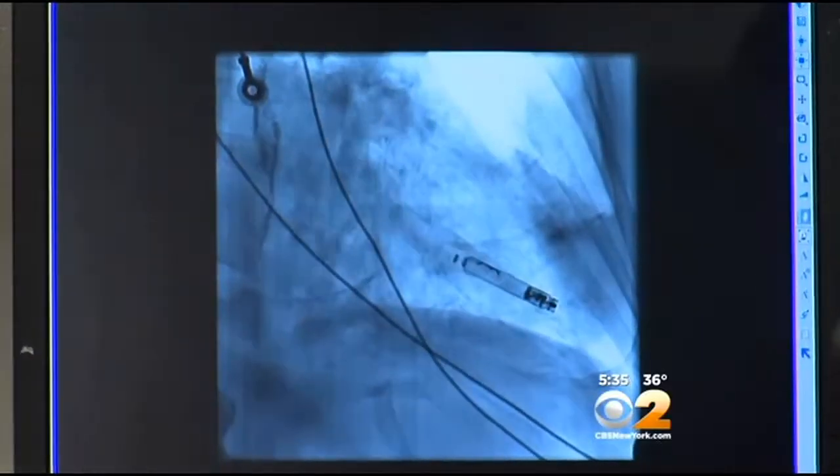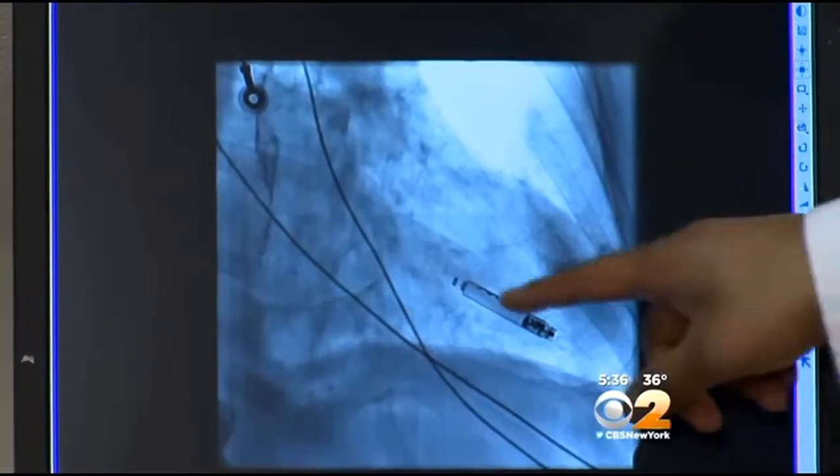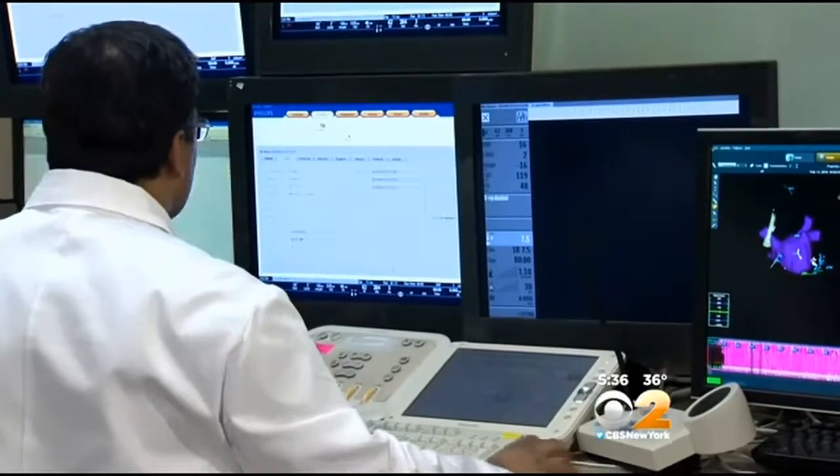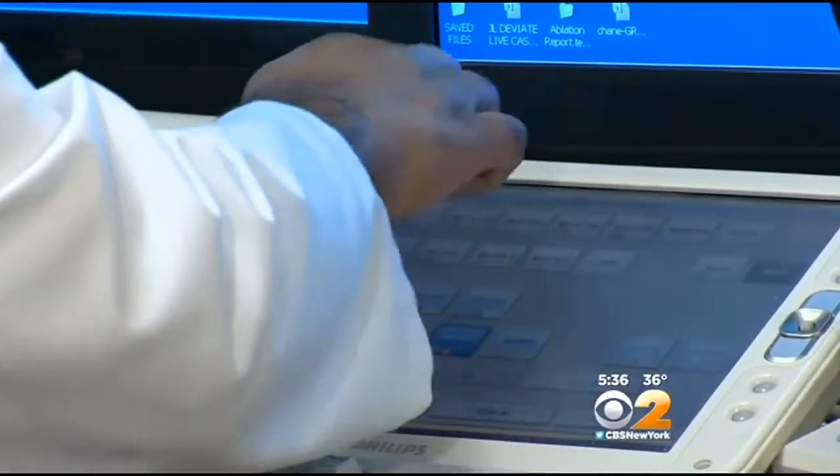Pacemakers are necessary when a patient's heart doesn't beat fast enough or beats erratically. Dr. Vivek Reddy says the procedure only takes five to ten minutes and the recovery is quick too.